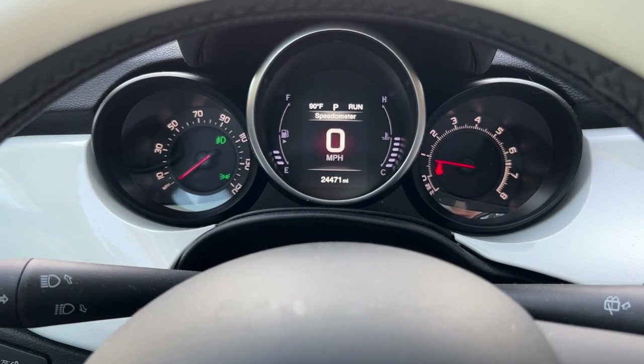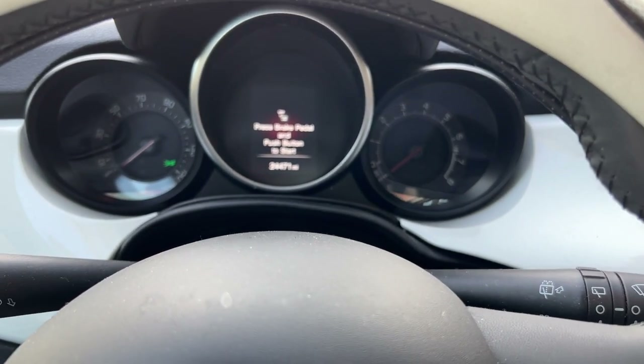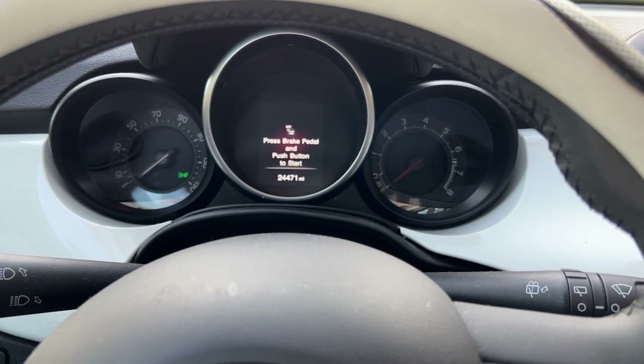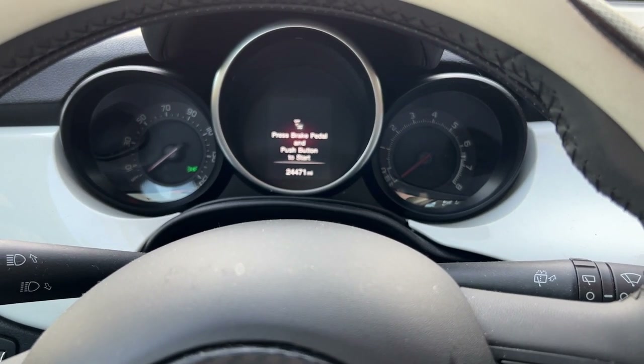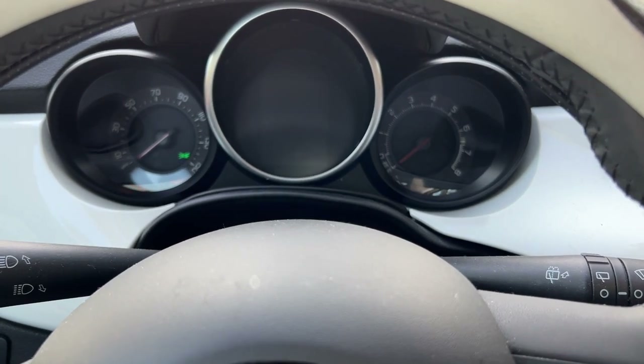Okay, let me turn the car off — just hit the button again. Press the brake pedal and push the button to start — same to stop.